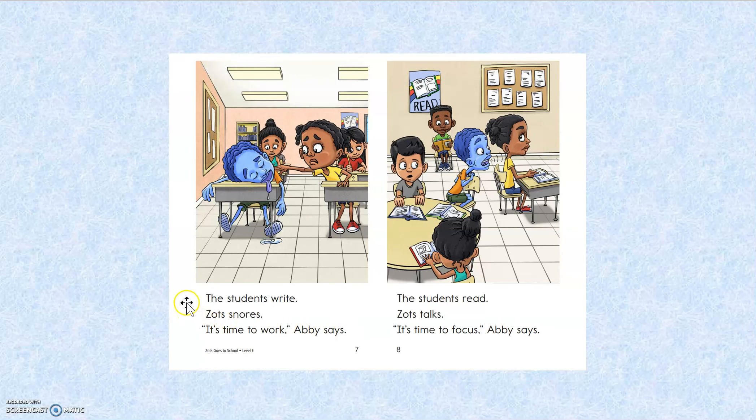Thumbs up. The students write. Zantz snores. It's time to work, Abby says. The students read. Zantz talks. It's time to focus, Abby says. How'd I do? Thumbs up.